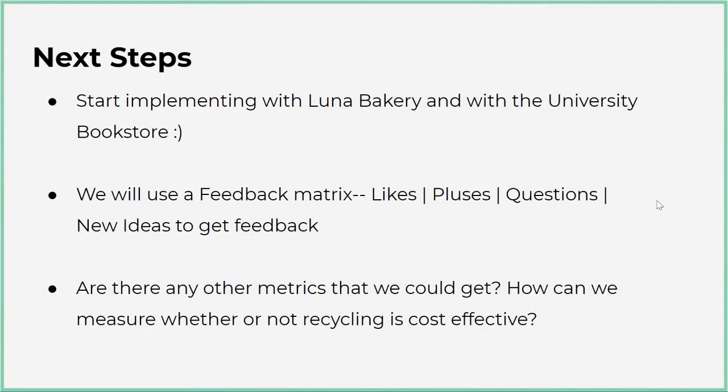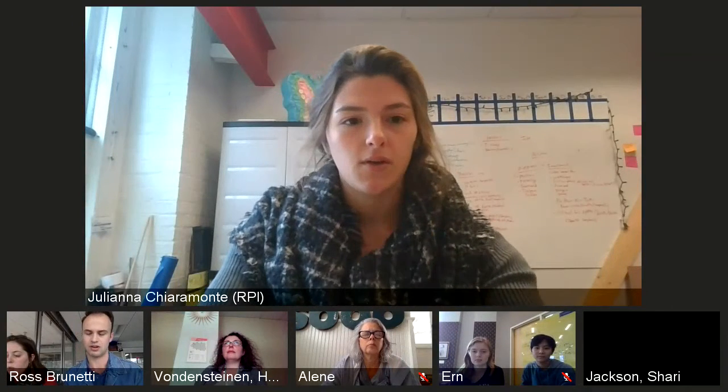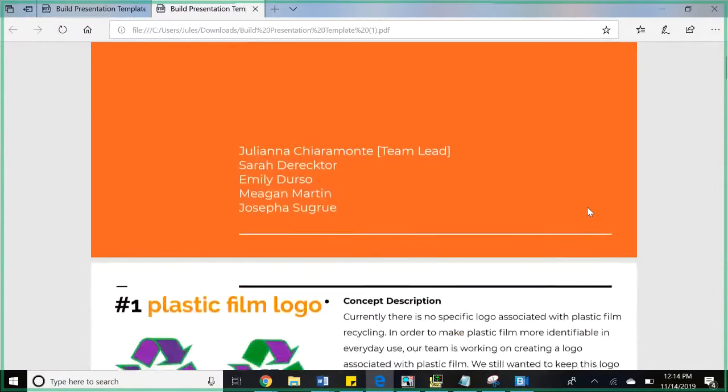Next up is RPI. Within the past couple of weeks, we worked on building and testing — we didn't get to testing for all of our prototype directions, but we came up with a plan for testing those ideas in the future. The first thing is our plastic film logo. We identified that there needs to be some sort of identifiable film logo specifically, so we started playing around with colors and shape, keeping it as close to the existing recycling logo as possible since people already know what it means.